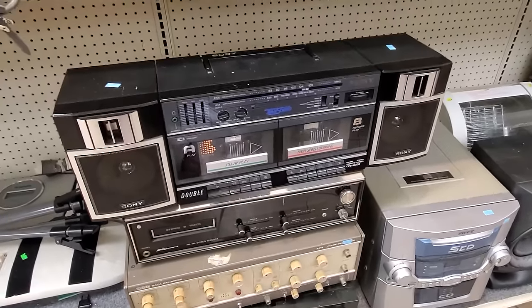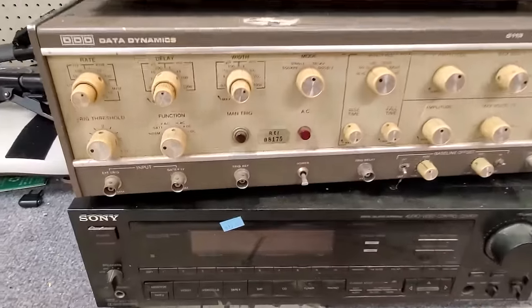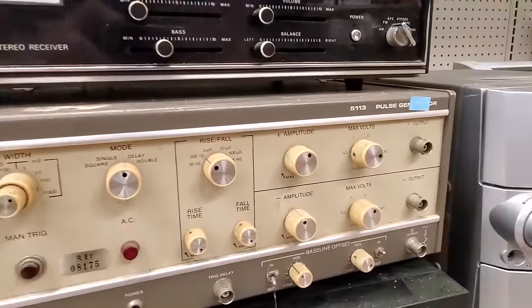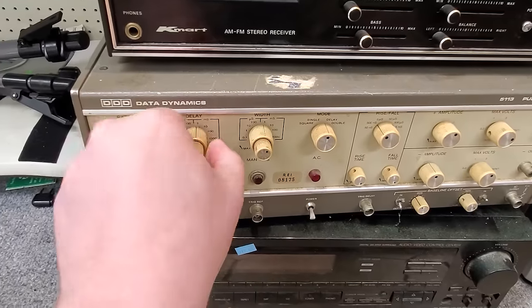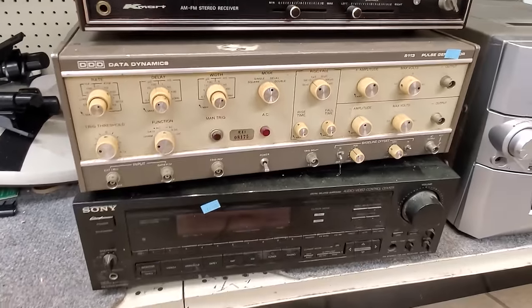Down below there was an intriguing stack of AV stuff, like that Kmart stereo 8-track player right there. But I was mostly attracted to this Data Dynamics pulse generator, model 5113. You don't normally see this type of equipment — I've seen some neat things, but not one quite like this before. I like it.